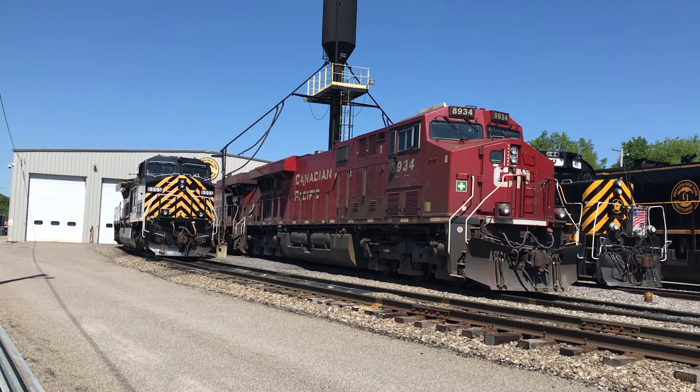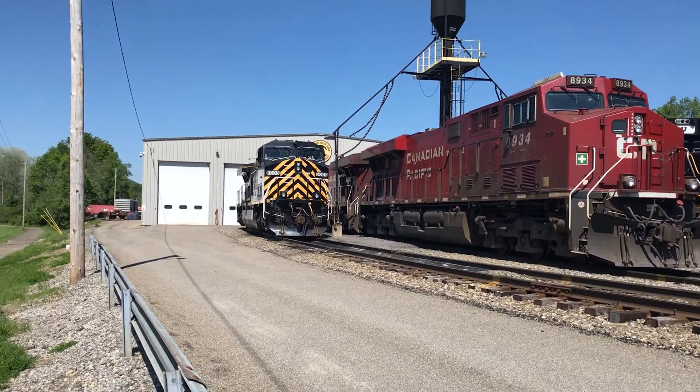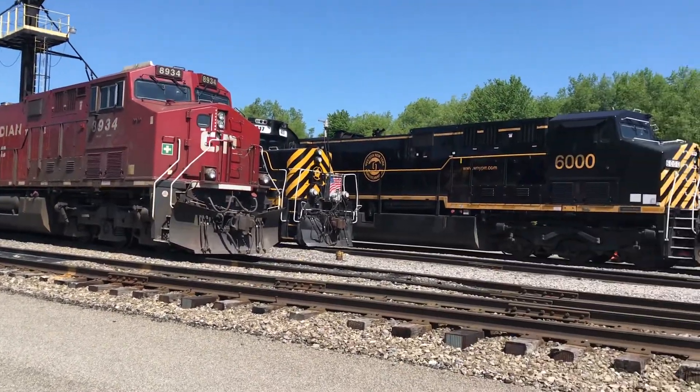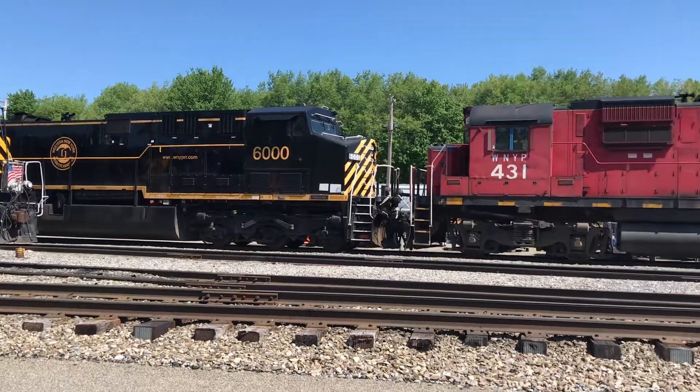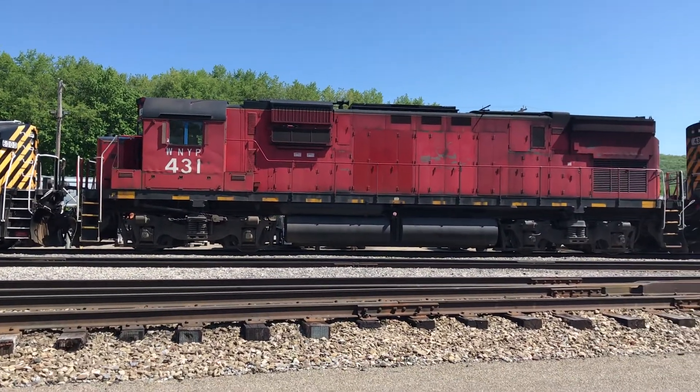This is the first time in a long time that there's been a visitor in this rail yard. As you can see, there are these other black and yellow color scheme Western New York and Pennsylvania Railroad cars, and they have this old one here that's red — and it hasn't moved in like forever.